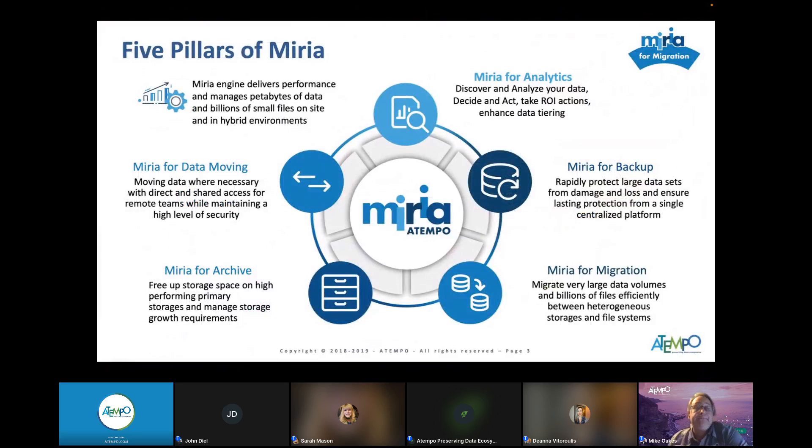Myria has five distinct pillars, all underneath the same software product — and Myria is an all-software product. It's designed from the ground up to enable backup and archive. There's also Myria for Migration — use this when you need to collapse storage locations or decommission legacy storage, think of it as a rental you only need for three to six months. And Myria for Data Moving covers synchronization, replication, and tasks called Easy Move, allowing people to self-move or self-retrieve data off archives or backups.